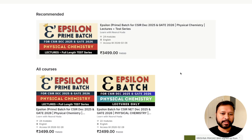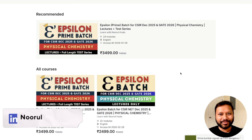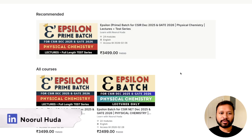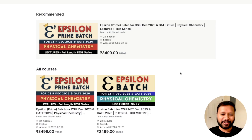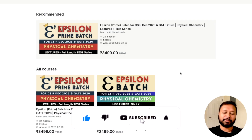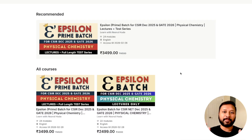Stay tuned for inorganic chemistry courses. As of now, the physical chemistry course is already available. I highly recommend the prime batch, as you get the benefit of both the test series and lectures — which would cost more if purchased separately. The individual test series will be announced later. You can access the courses on our website, on our app, on a laptop, on mobile, or on a Chrome browser. Make sure you purchase the right course and feel free to leave any queries in the comments. See you in the next one!